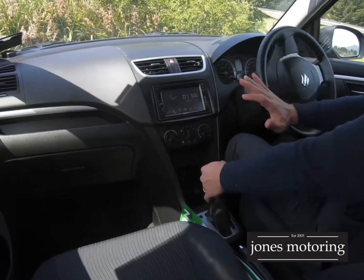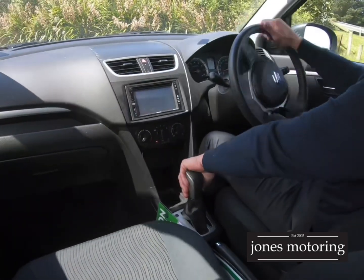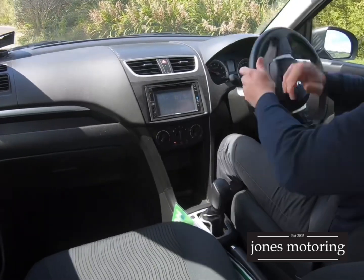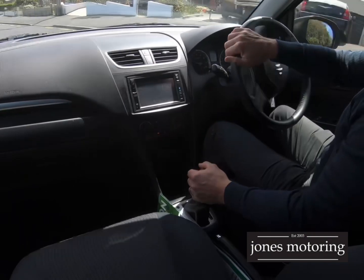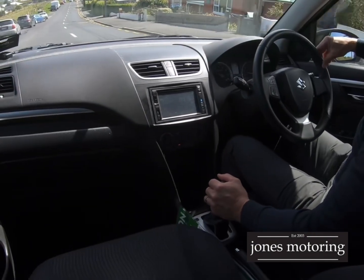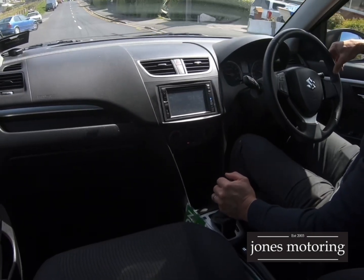No clicking on turns. So for $10,000 you're getting a hell of a good wee motor car. New Zealand new, good Ks, great service, great history — that's what sets the New Zealand new apart from the imports. The history. You can't go wrong with a motor car like this.